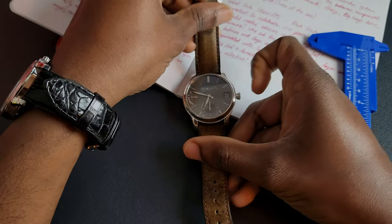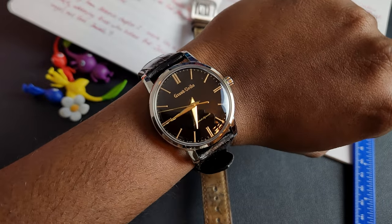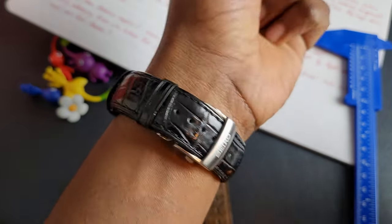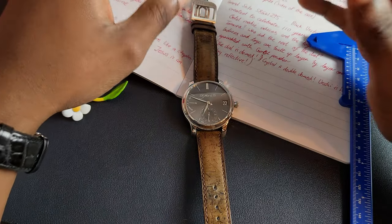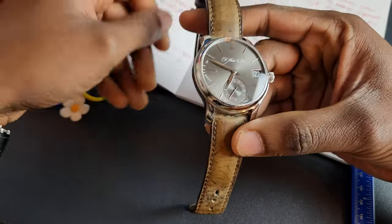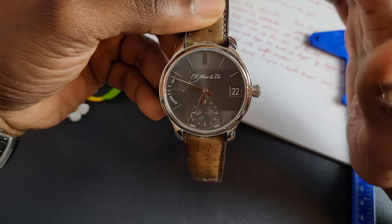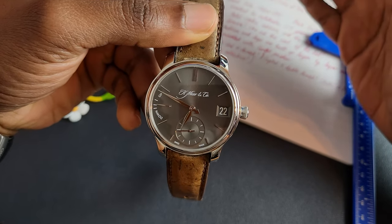Before we get started, quick wristwatch check — I am wearing my Grand Seiko SBGW 295 on a Seiko Crocodile strap with a Seiko deployant. One more thing: you are infinitely valuable, I hope you know that, and I hope you know that a great price has been paid for you. You are precious, you are worth it. There should be a link in the description if you want to know what any of that means.